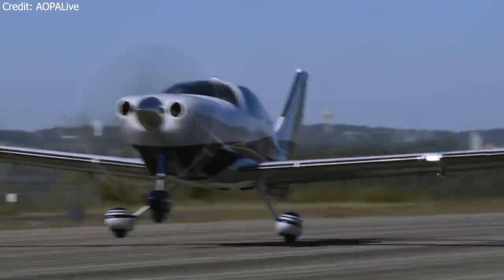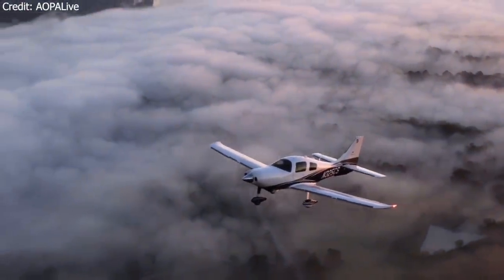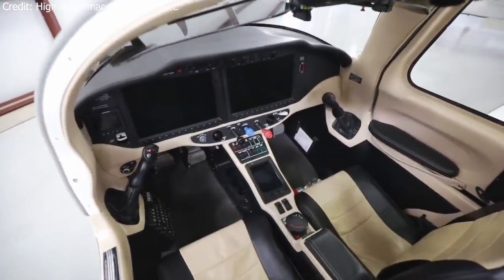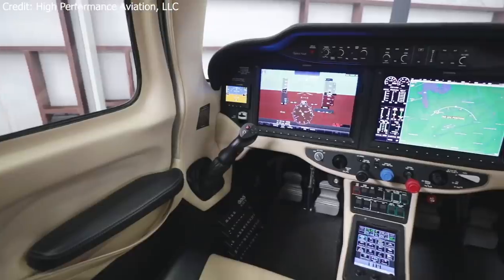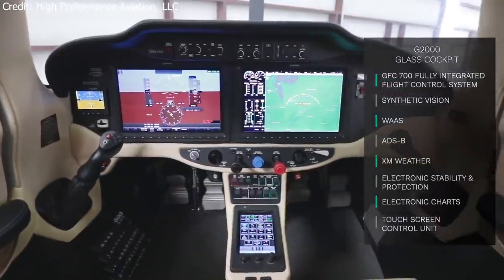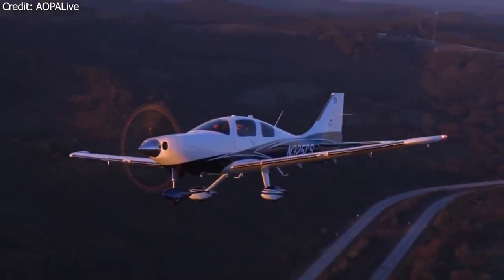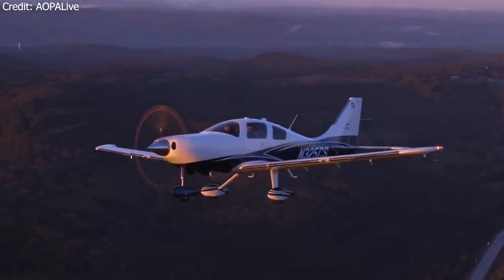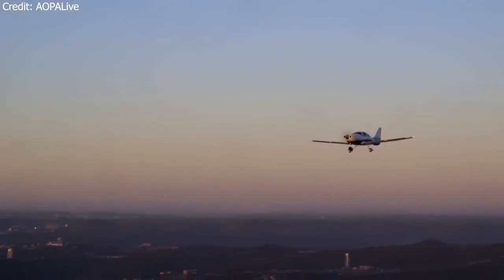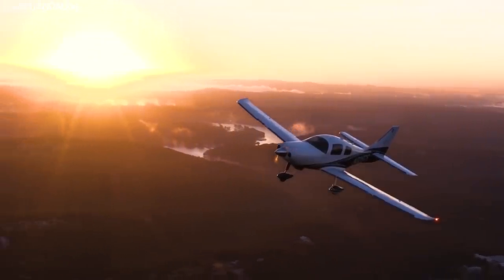The aircraft is powered by a twin-turbocharged Continental TSIO-550C engine that produces 310 horsepower. This power, combined with refined aerodynamics, allows the aircraft to fly at 210 knots true airspeed at 13,500 feet on just 18 gallons per hour of avgas. The TTX was equipped with the Garmin G2000 avionics suite, which offered more capability and automation than the G1000 system — similar to the G3000 used in many light jets and turboprops. The TTX has a useful load of 1,000 pounds and can travel up to 1,200 miles in comfort.